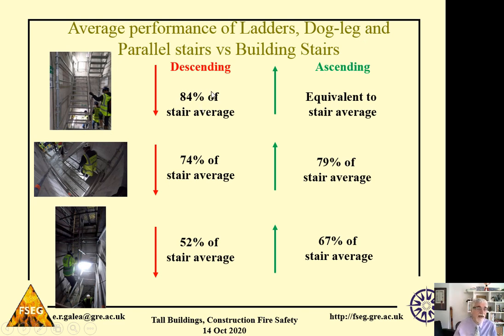For the dog-leg stair in descent, workers achieved 84% of average normal stair speed. The ascent speed was equivalent to a normal stair. For the parallel stair, the descent speed was 74% of the standard average stair speed, and the ascent speed was 79% of the average stair speed — so the parallel stair has a more significant impact on walking speed. When we look at ladders, descent speed was 52% of the average stair speed — about half the normal speed — and ascent speed was 67% of the stair speed.